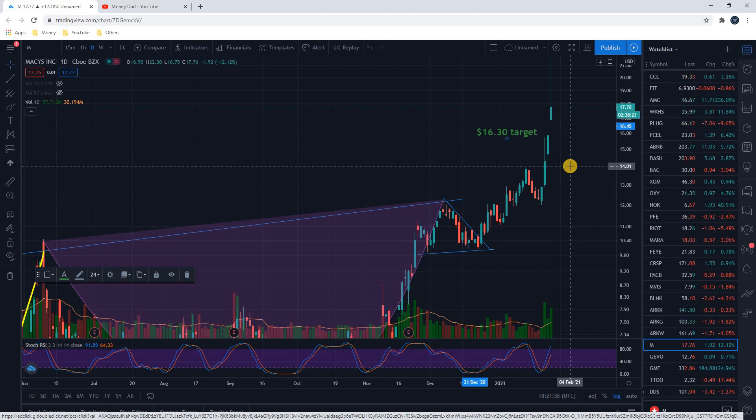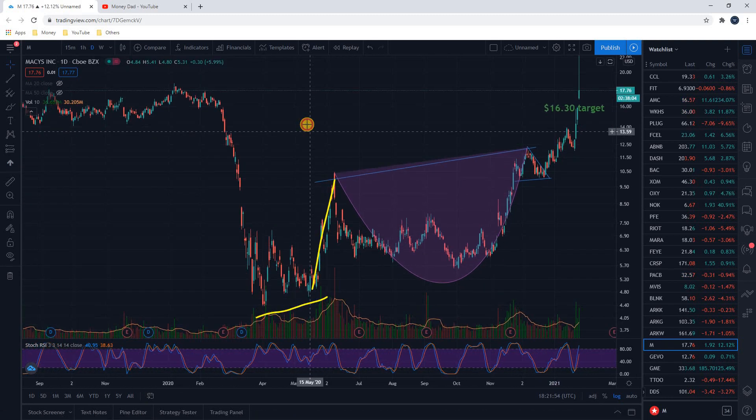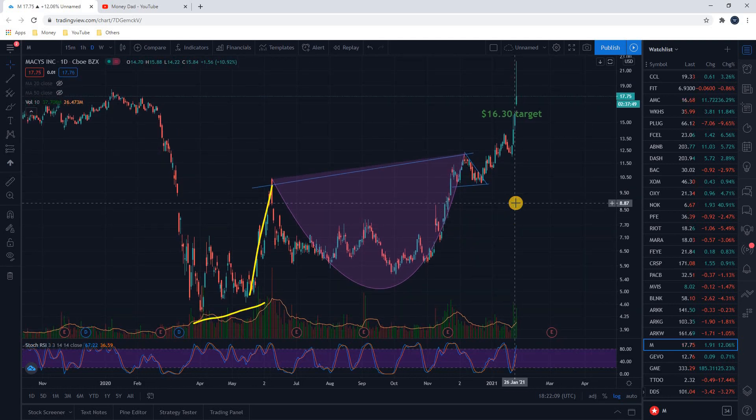Department stores with the amount of short interest on them — brick and mortar stores in general — are just not doing well lately. They were a big part of the pandemic crash. Back at the beginning of 2020, Macy's was all the way up at $17 and it crashed all the way down to the $4 range. That is massive — it lost 75, 80% of its value, whereas tech stocks maybe only sold off like 30 or 50%. So it took a huge hit because nobody's walking into stores; we're all buying online.